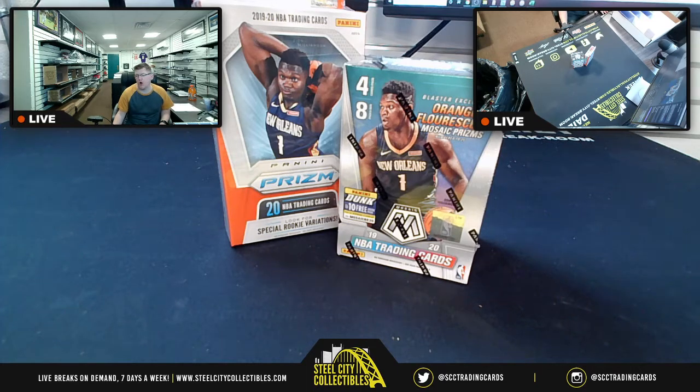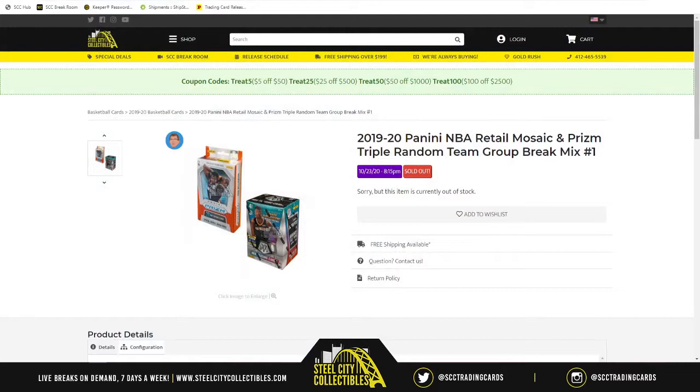This group break of the evening is going to be some NBA action as we have before us a blaster box of 2019-20 Mosaic and also a hanging box of Panini Prism. This is the 2019-20 Panini NBA retail Mosaic and Prism triple random team group break mix number one.